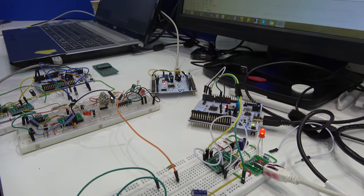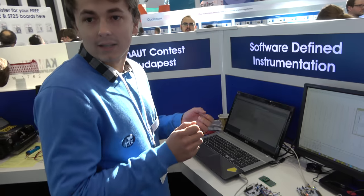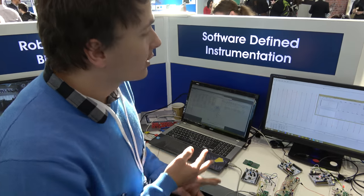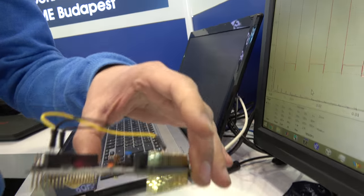Around here we have a software-defined instrument — a cheap way for students to realize their own oscilloscope or signal generator. It includes an oscilloscope, arbitrary waveform generator, PWM generator, and counter — everything you need, for just 10 to 15 euros.